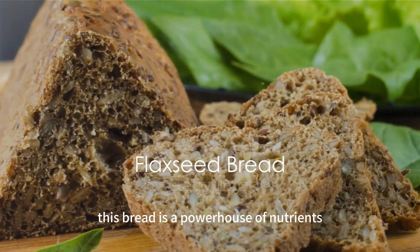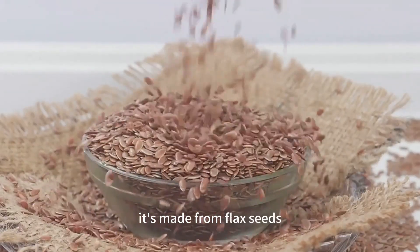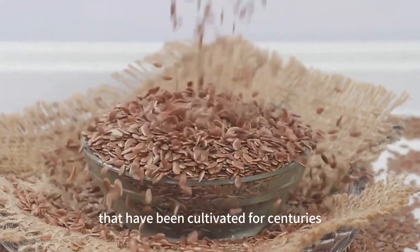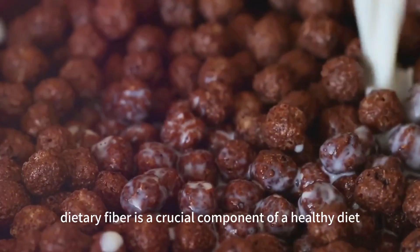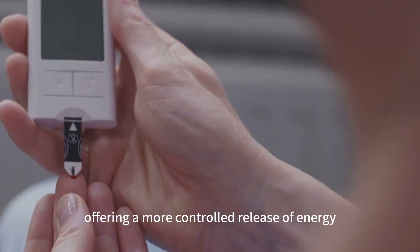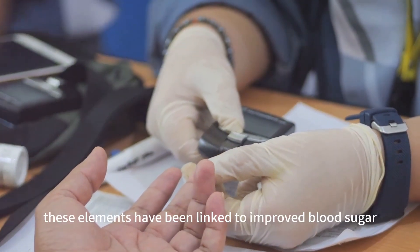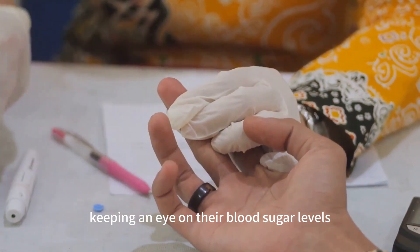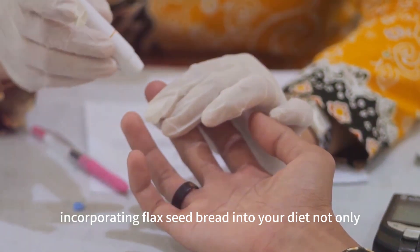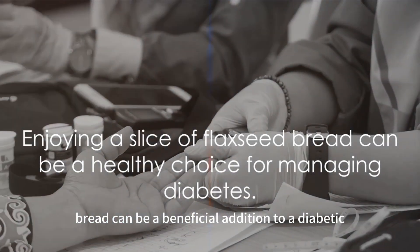Now let's talk about flaxseed bread. This bread is a powerhouse of nutrients, boasting a rich mix of fiber, healthy fats, and omega-3 fatty acids. It's made from flax seeds, which are tiny nutrient-dense powerhouses cultivated for centuries. Flaxseed bread stands out due to its high fiber content, which slows digestion and helps prevent spikes in blood sugar, offering a more controlled release of energy. In addition, its healthy fats and omega-3 fatty acids have been linked to improved blood sugar control and better insulin sensitivity, making it an excellent choice for those managing diabetes.